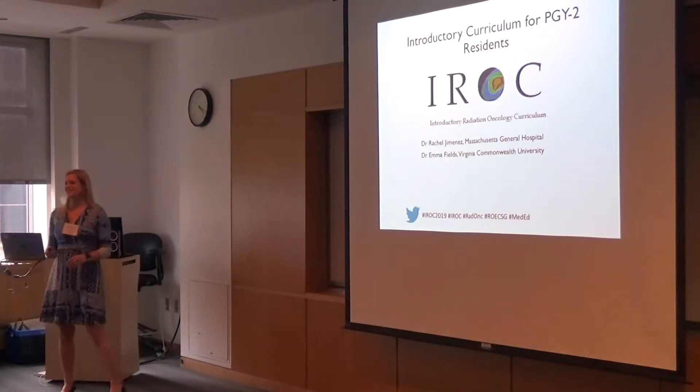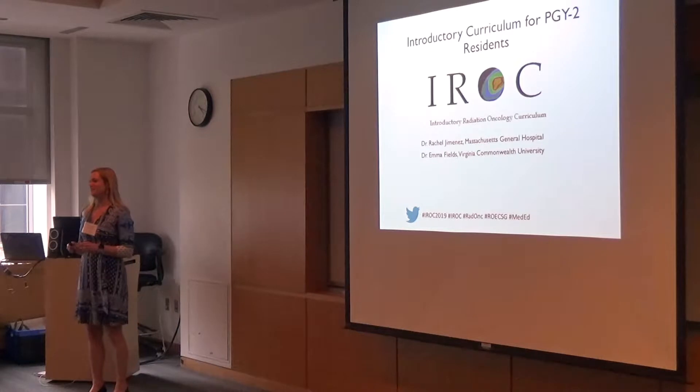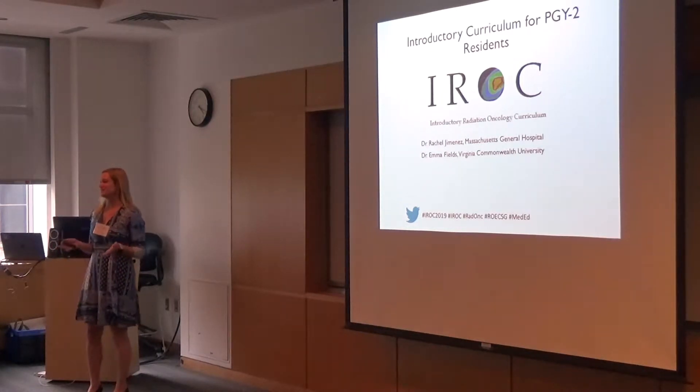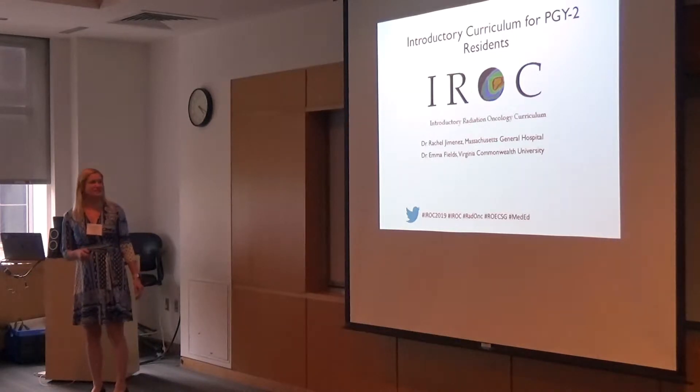My disclosure is that I am on Twitter, but I'm trying to figure out Twitter, so I obviously didn't know ROCSIG has its own account. I've got a hashtag there.